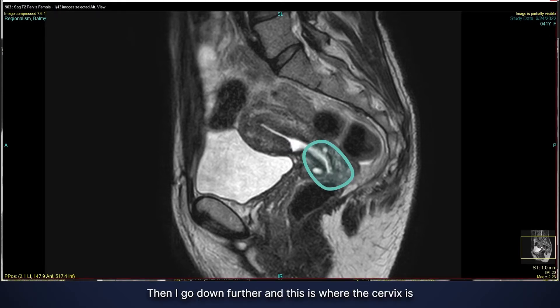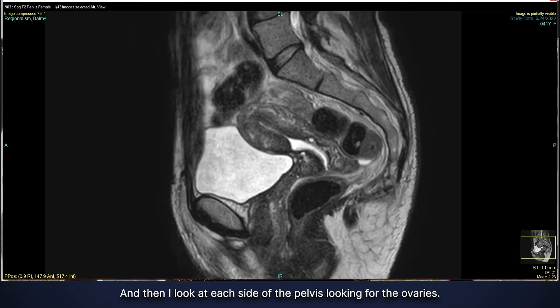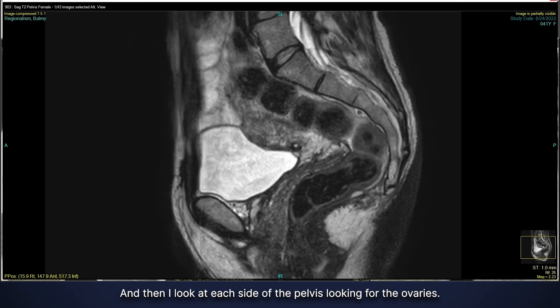Going down further, this is where the cervix is, and this all looks very smooth and homogeneous. I see no signs of a mass or anything concerning. We do see small cysts in the cervix, which are very common and can be a sign of inflammation or chronic inflammation, but nothing of concern.